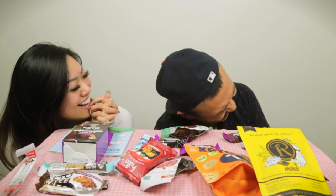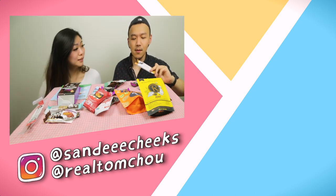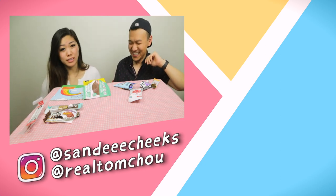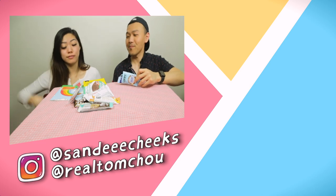They say their goodbyes — Tom thanks Sandy for being here and thanks Keto Crates for the unboxing video. They joke about saying 'subscribe' and sign off. After filming they discuss giving the leftover snacks to mom, especially the banana bar and Jimmy's bar. Tom says he's always been about throwing Jimmy's away.